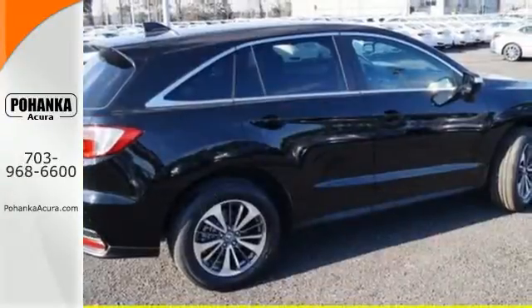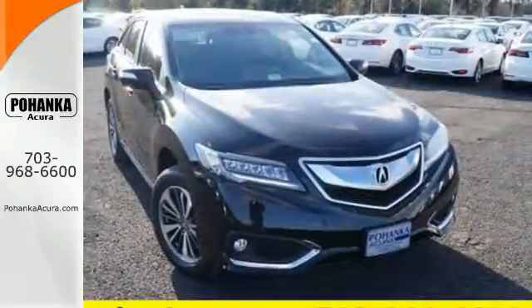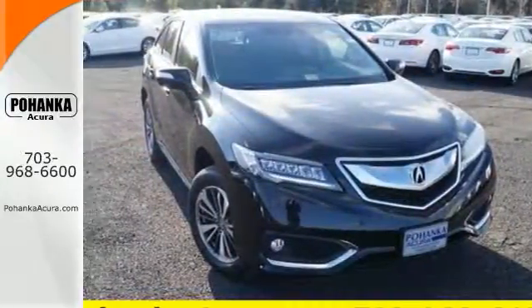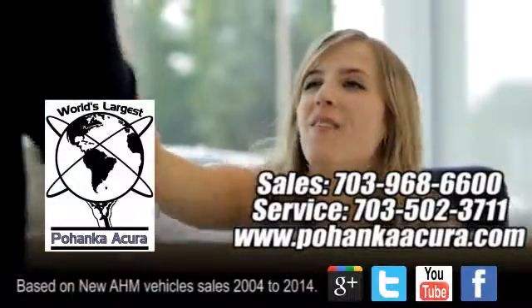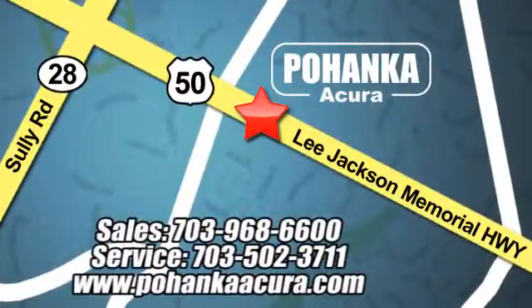This RDX is ready to shoulder your everyday burdens and do it with sophistication and class. Make it yours today. Pohanka Acura is a great place to buy a car. We're conveniently located at 13911 Lee Jackson Memorial Highway, Route 50 in Chantilly.